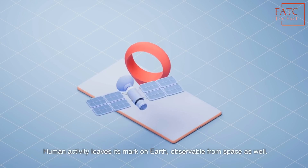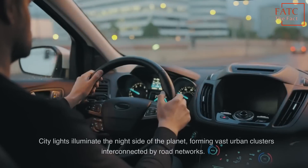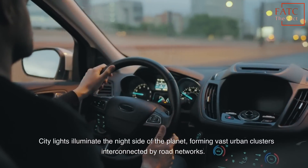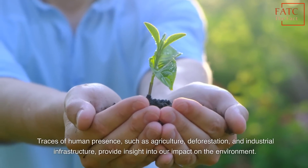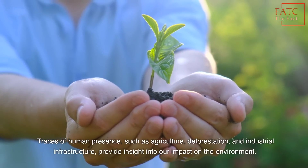Human activity leaves its mark on Earth, observable from space as well. City lights illuminate the night side of the planet, forming vast urban clusters interconnected by road networks. Traces of human presence, such as agriculture, deforestation, and industrial infrastructure, provide insight into our impact on the environment.